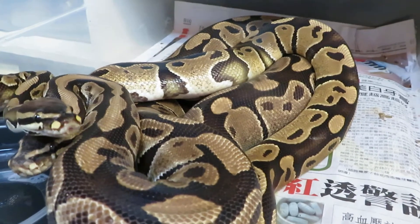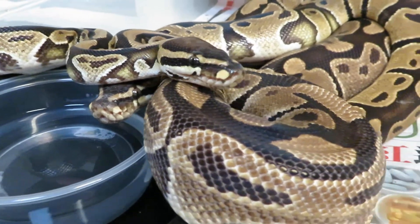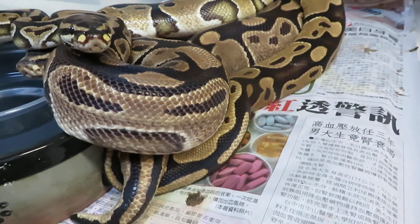This female just ate a couple of big medium rats the other day, which is perfect, and I thought it was the perfect time for her to lock up — and she didn't disappoint me. We're hoping to prove out this trait and this project.